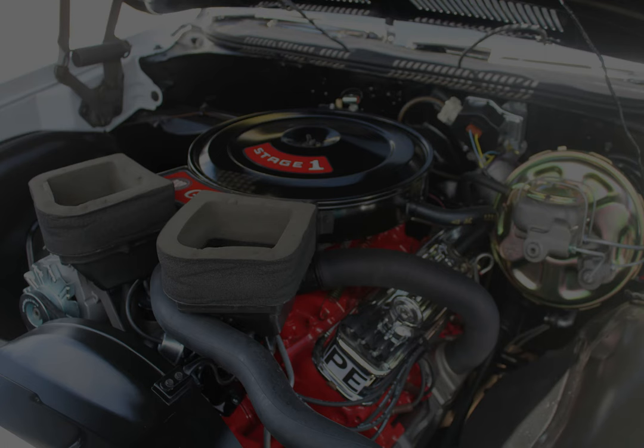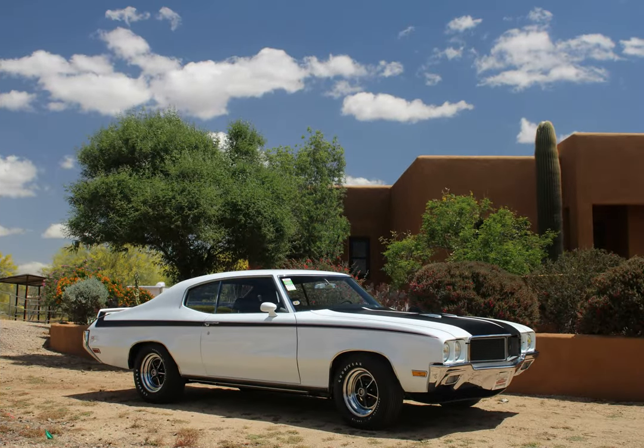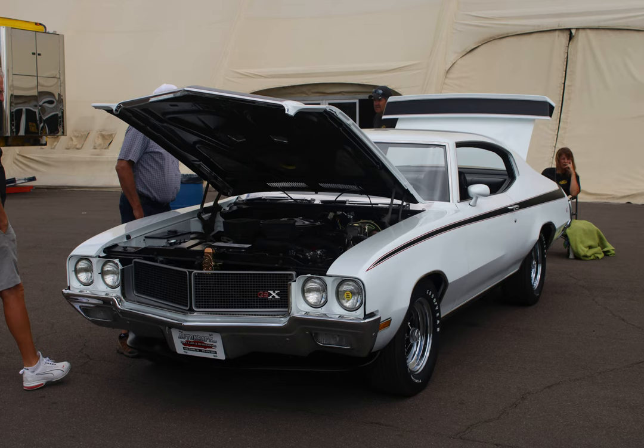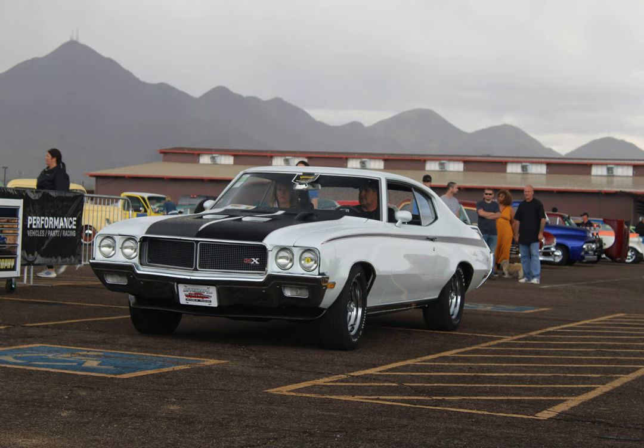We were going to bring the car back in 2020 fully restored, but the show was canceled. So we showed the car in 2021 and it won Concours Gold. The car was actually unveiled next to another car from the shop — a blue 1971 GSX. Both cars got unveiled at the same time, the first-ever double unveiling. The display at the bottom of the stairs was phenomenal and the public really appreciated those two cars. We also took it to Good Guys and ended up qualifying for the top 12 Muscle Car of the Year, and took it to the Buick-Olds-Pontiac show where it won Best Buick.